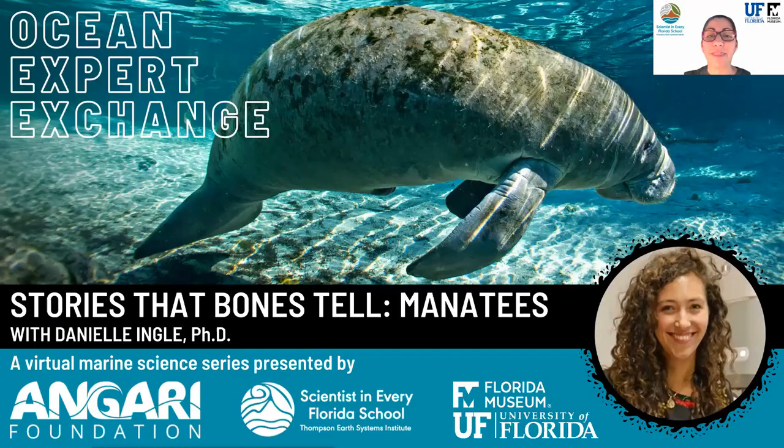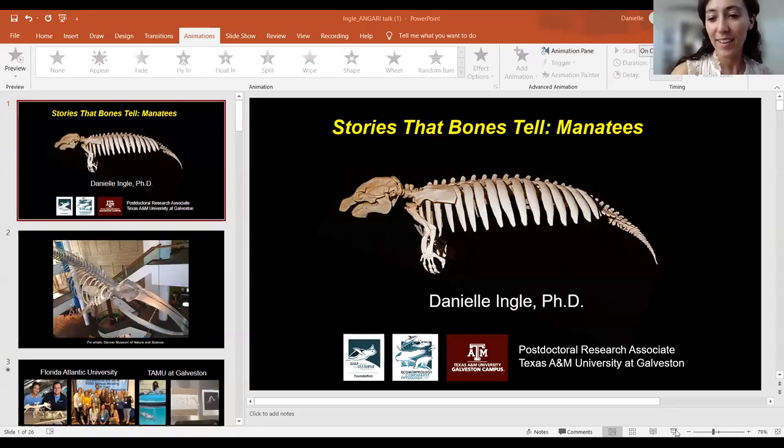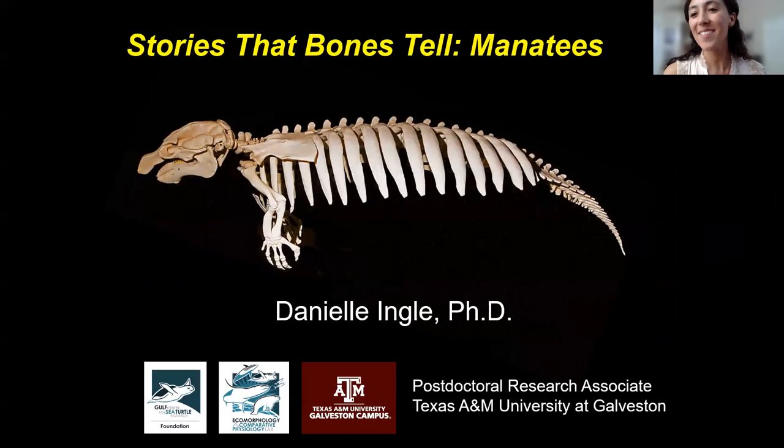I'd like to introduce Dr. Danielle Ingle. She's going to tell us a little bit about herself, her work, and why it's so important. Hi everybody, it's so awesome to be here today. I want to thank Injari Foundation and Scientists in Every Florida School for having me. I'm going to tell you a little bit about the wonderfully weird manatees and their skeletons and what we can learn from them.